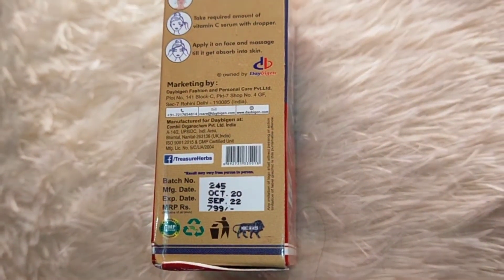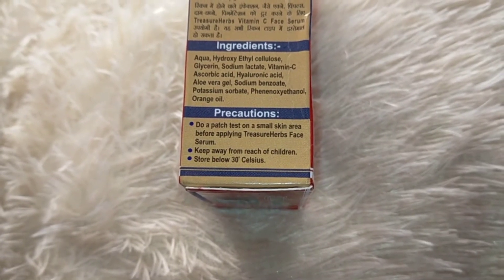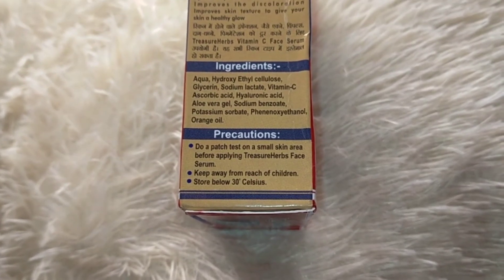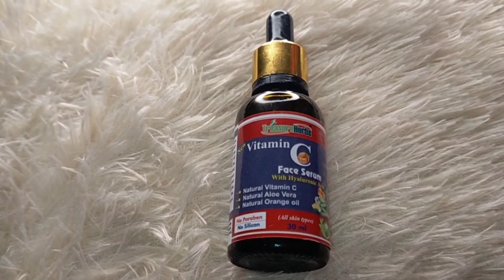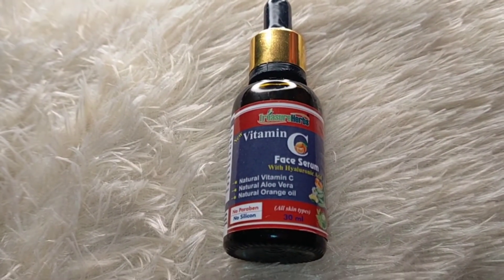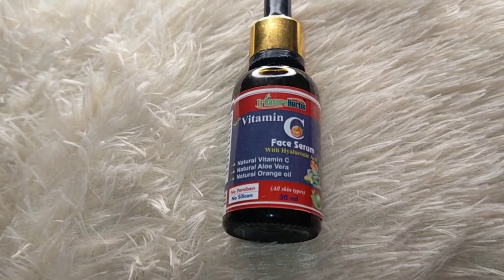The price is $7.99 and the shelf life is 2 years. For precautions, you can read them on the packaging. This is the inner packaging — it comes with a dropper. You can use the dropper to apply it.